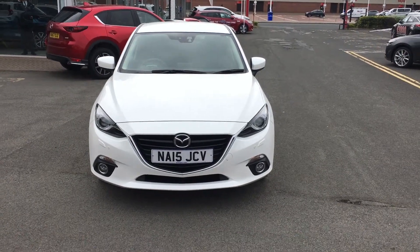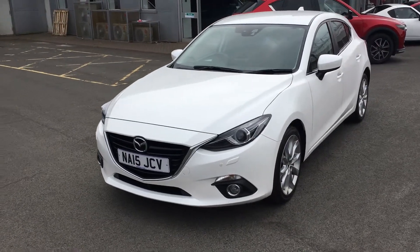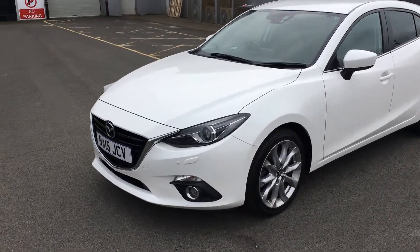Welcome to Jennings Mazda. Today we have this 15 plate Mazda 3. This is a Sport Nav and is equipped with a 2 litre petrol engine.